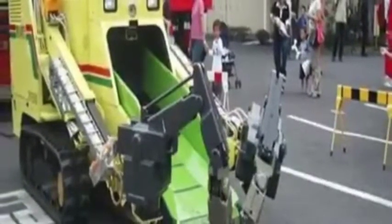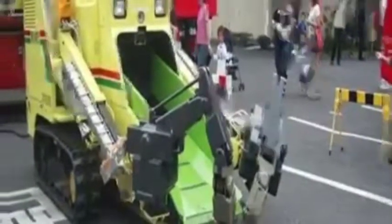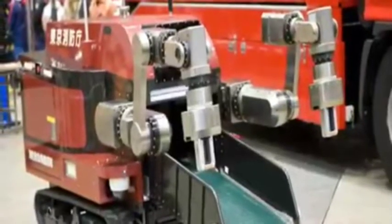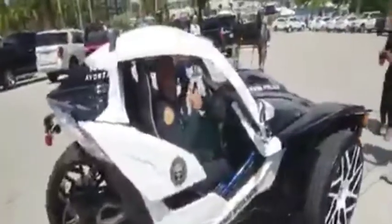The Robo Q can scoop up people in need of help safely and drive them to the hospital for their proper treatment. Number 4: Avorza Slingshots. The Avorza Slingshots is a car designed for police.